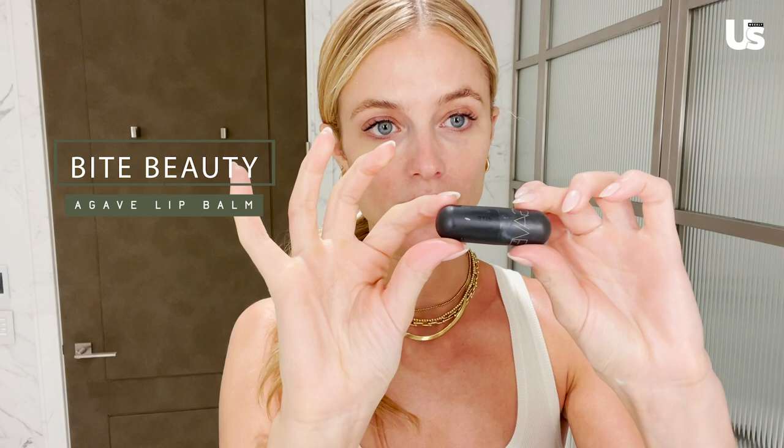My face is nice and hydrated now. I hate dry lips — this is my favorite. I use it every single night. It's the Agave Bite Beauty Lip Balm, super hydrating. I love it, it's really rich. I used to put it on in the morning too, actually. It's just a great product to have.